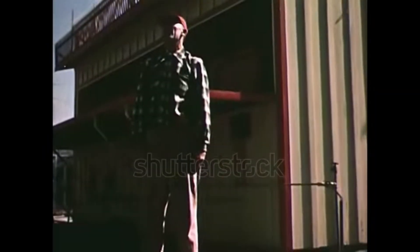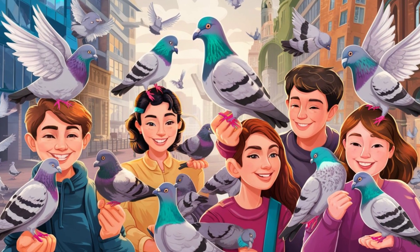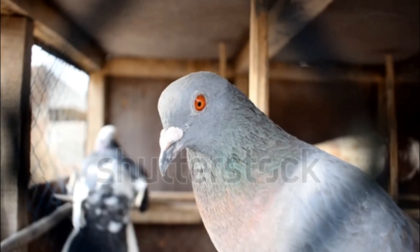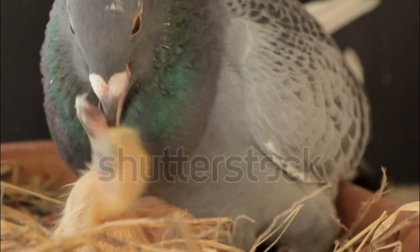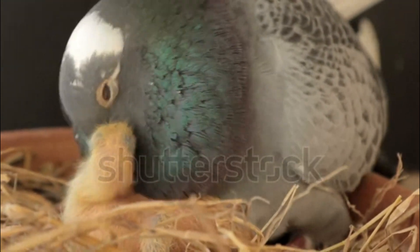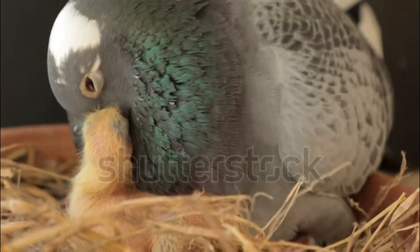How to treat Salmonella in pigeons with thyme: if you want to use thyme to treat Salmonella in your pigeons, here is one method. Boil a liter of water and add fresh or dry thyme to it. Leave to infuse for a few minutes, then let cool. Once cooled, add this infusion to the pigeons' drinking water. Make sure the water is fresh and clean. Observe the pigeons carefully to see if they show signs of improvement.